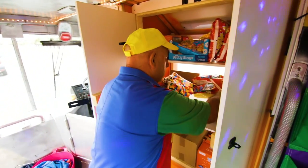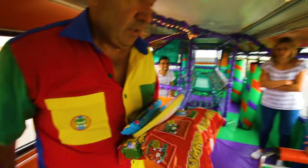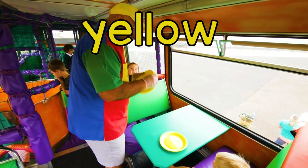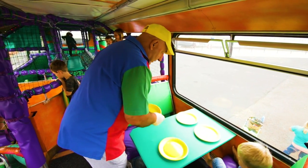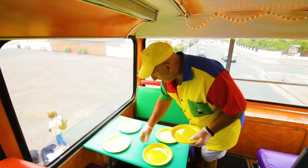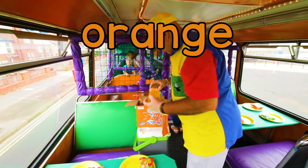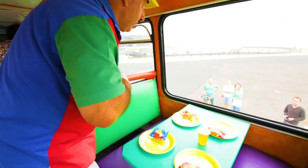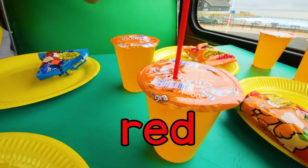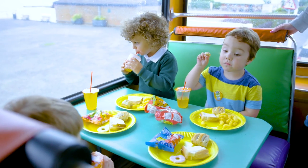After running round the play bus, everyone's very hungry, so it's time for some party food. These tables upstairs are just right for enjoying some sandwiches. Paul places yellow paper plates on the table. One, two, three, four. And again, one, two, three, four yellow paper plates. Now Paul is placing down orange drinks. One, two, three, four. And they need red straws. One, two, three, four. Four red straws. Yum yum.